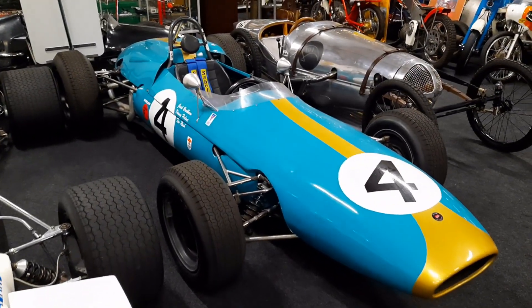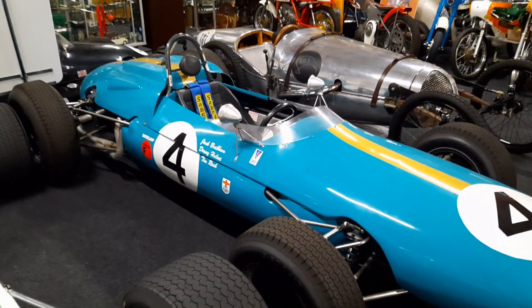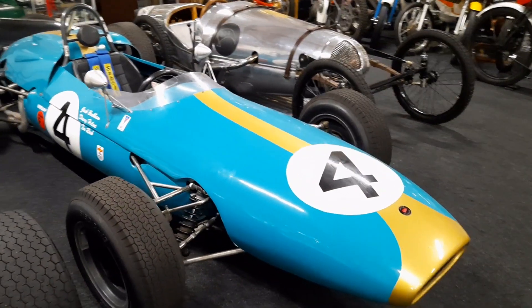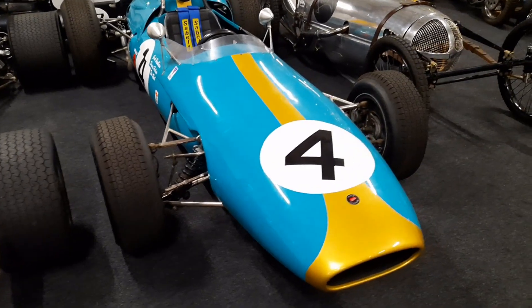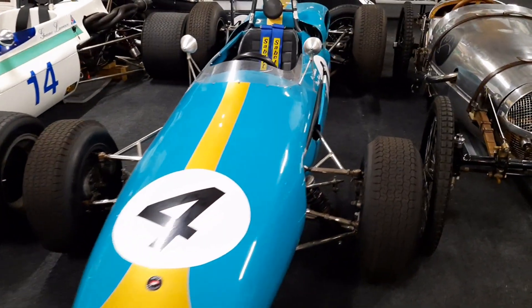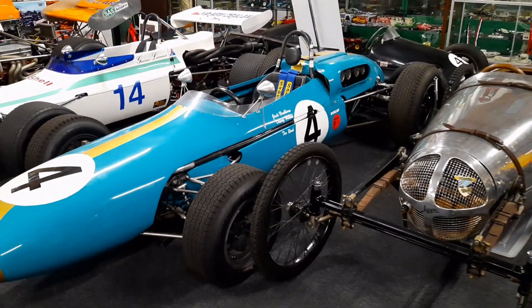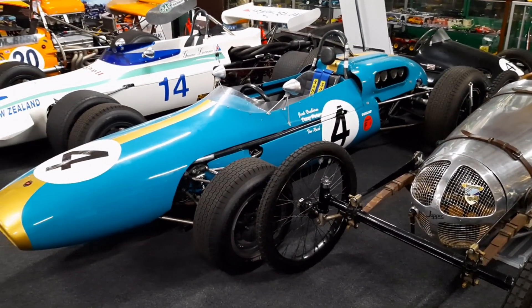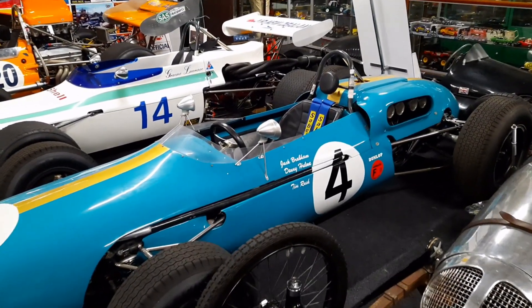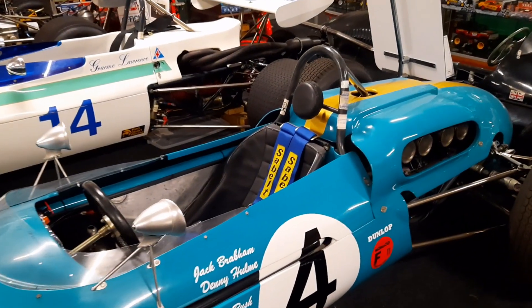So here it is, 1962 Brabham BT4 IC — IC basically standing for International Car. This car was built by Jack Brabham; he and Ron Tauranac had obviously gone off and started the Brabham company. Jack Brabham had previously been with Coopers, left Coopers and went off and started his own company building his own cars.